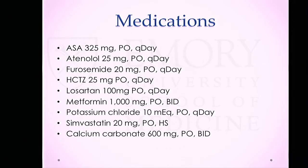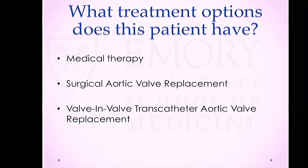Medication-wise, she's on aspirin, atenolol, Lasix, ACE inhibitor, losartan, metformin for her diabetes, potassium, and simvastatin for her hyperlipidemia. So we have a patient with a previous aortic bioprosthesis now presenting with symptomatic severe AI and moderate AS. What options can we offer this patient? Can we do medical therapy alone? Can we do valve replacement with either surgery or transcatheter techniques?